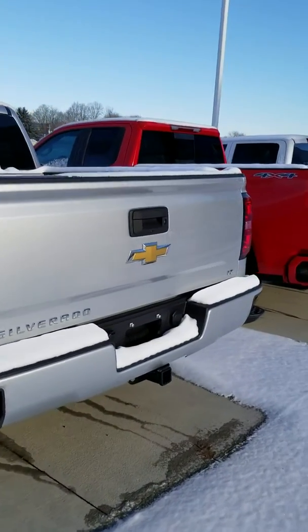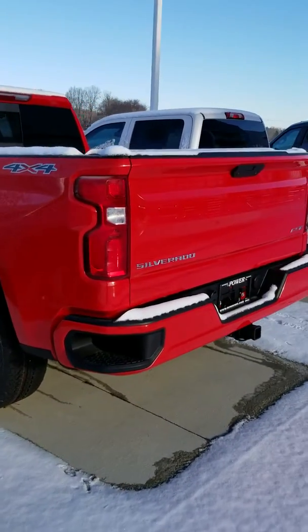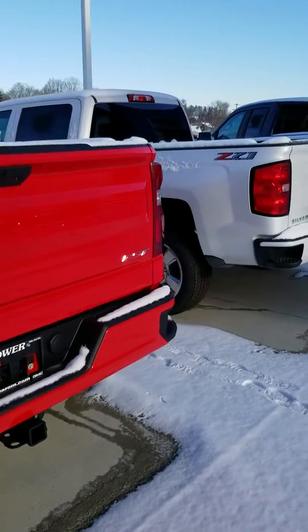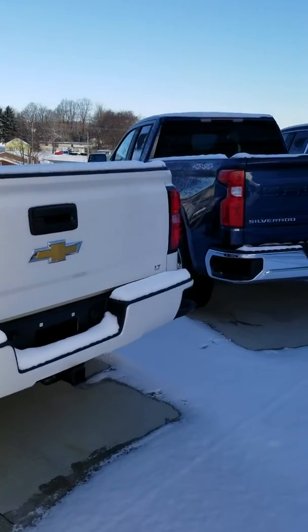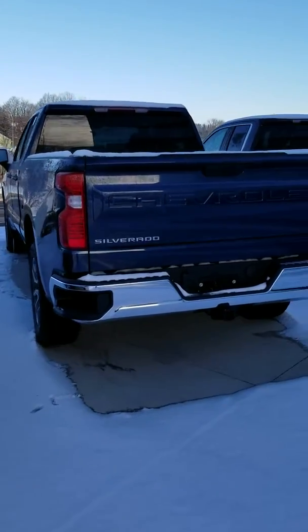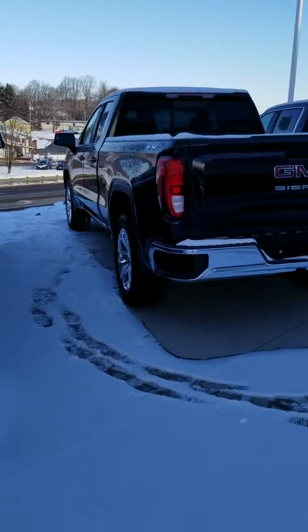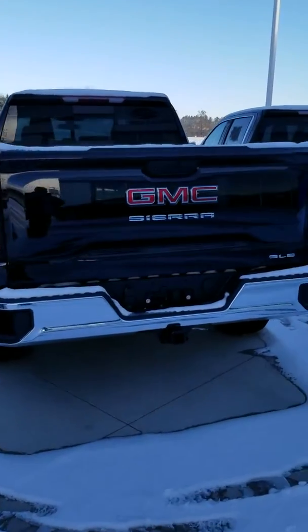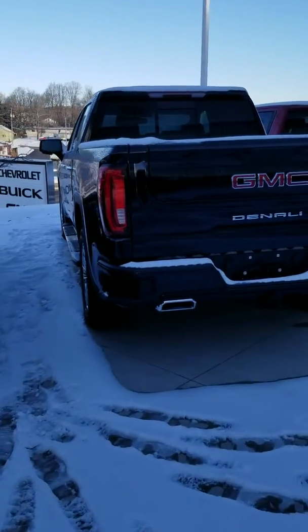If you have a specific model or a specific price range in mind, please get back to me at 330-385-9100 and we'll get one ready for you to come in and look at. And if you need a video of the interior, we could even do that.